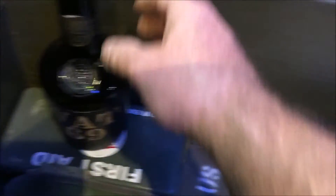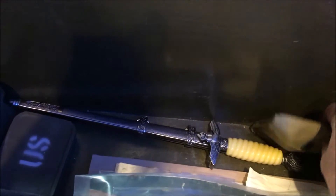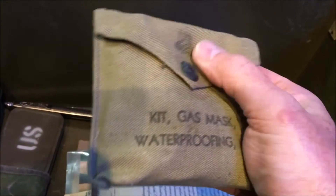There's a nice bottle of VAT 69 Scottish whisky — I love that kind of thing. A souvenir officer's knife. And a little pack which is a kit for waterproofing your gas mask, with various bits and pieces inside.